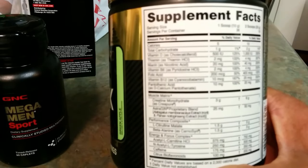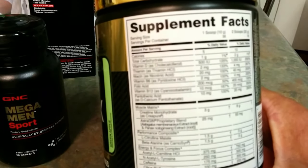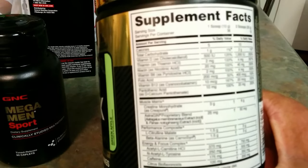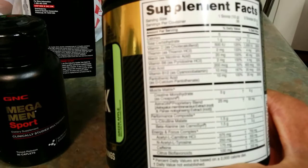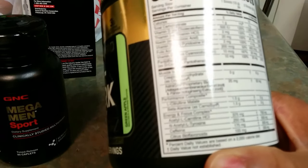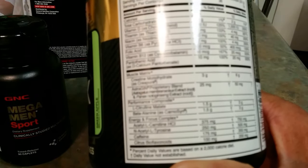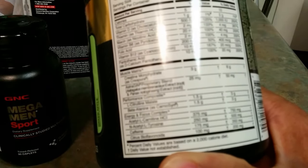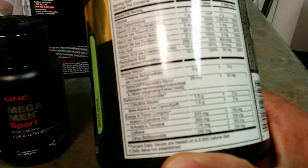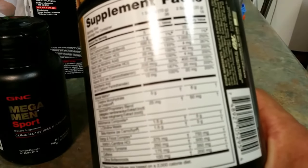Check out my previous reviews on this. It has 36 servings — vitamin D, a little niacin, vitamin B6, folic acid, B12, and also a little bit of creatine — three grams of creatine monohydrate. Caffeine is 175 milligrams, which is your main ingredient for one scoop; for two scoops that's 350 milligrams.